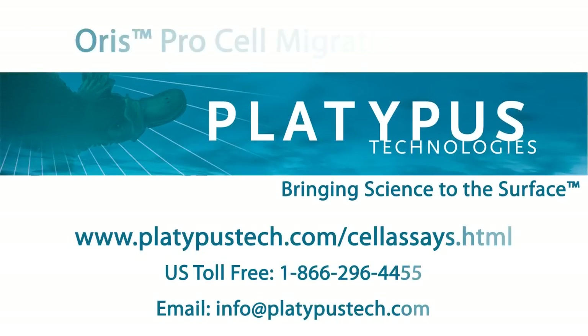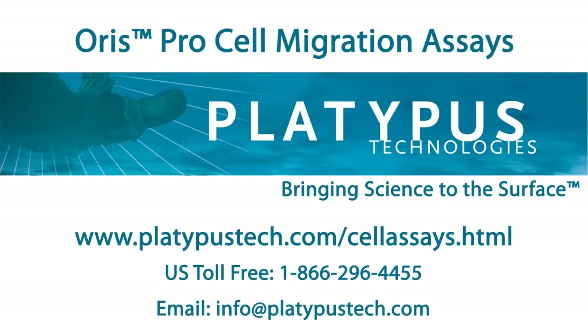To learn more about Platypus Technologies' ORIS products, please visit our website or contact us for further information.